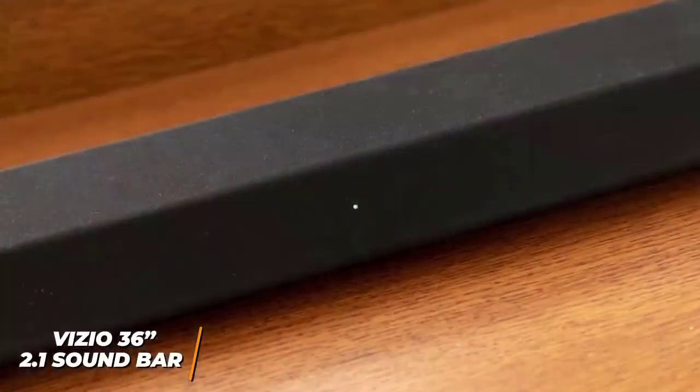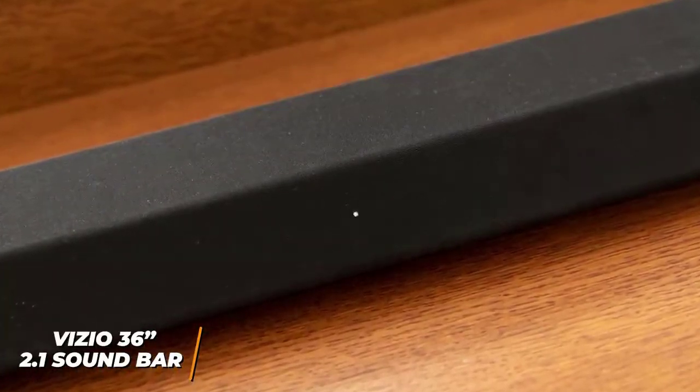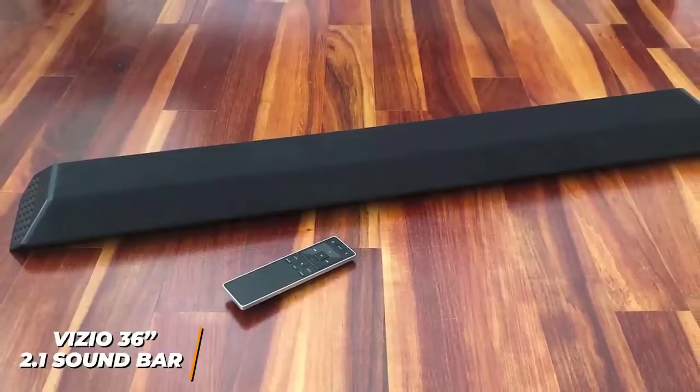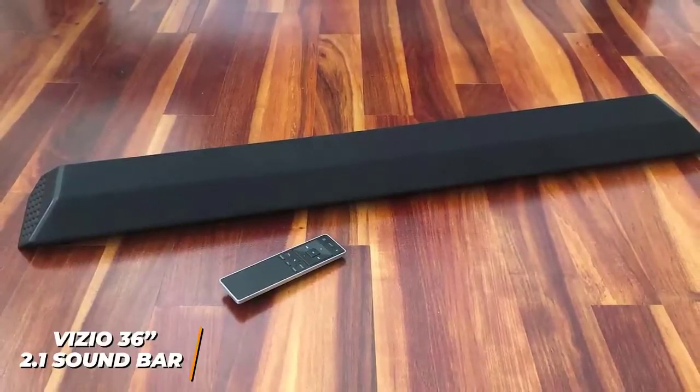You get plenty of bass, and while some bass-heavy tracks tend to distort at higher volumes, the audio is mainly geared towards cinematic sounds and it still performs admirably with most music. The Vizio 36-inch soundbar is a great overall affordable soundbar — it delivers solid audio and several useful features at an affordable price.